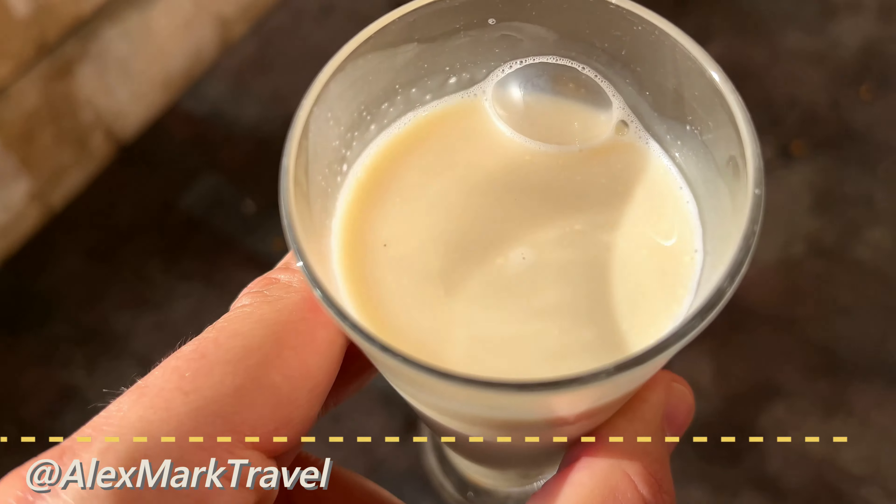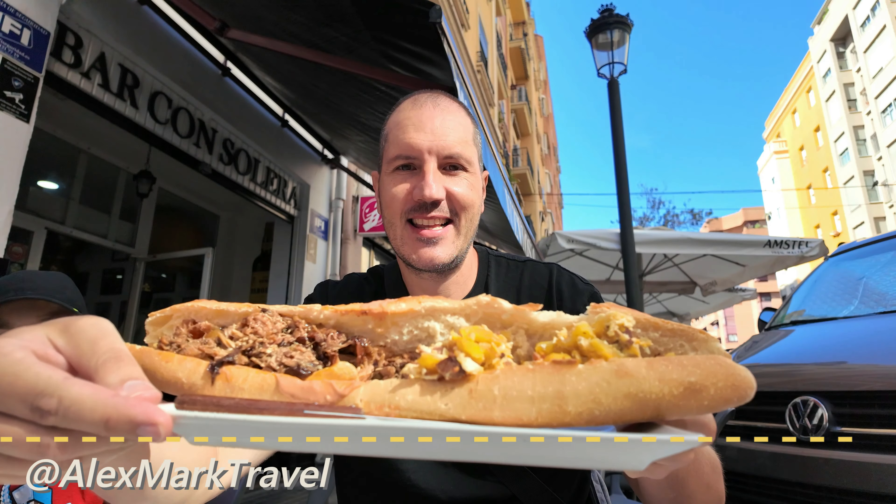Valencia is famous for its paella and sandwiches. But what about the street food and international food of Valencia? Let's go and find out!